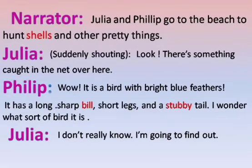Narrator: Julia and Philip go to the beach to hunt shells and other pretty things. Julia, suddenly shouting: Look, there is something caught in the net over here. Philip: Wow, it is a bird with bright blue feathers. It has a long sharp bill, short legs and a stubby tail. I wonder what sort of bird it is. Julia: I don't really know. I am going to find out.